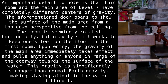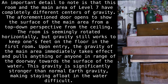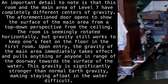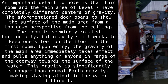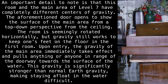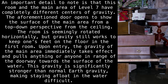An important detail to note is that this room and the main area of Level 7 have completely different centers of gravity. The aforementioned door opens to show the surface of the main area from a top-down perspective from the ceiling — the room is seemingly rotated horizontally, but gravity still works to keep one's feet on the floor in the first room. Upon entry, the gravity of the main area immediately takes effect and pulls anything or anyone in range of the doorway towards the surface of the water. This gravity is significantly stronger than normal Earth gravity, making staying afloat in the water difficult.